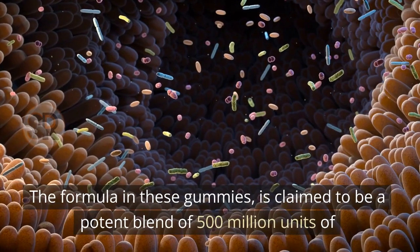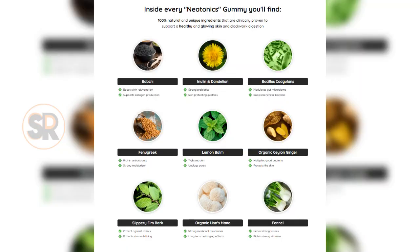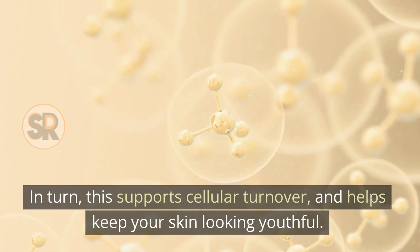The formula in these gummies is claimed to be a potent blend of 500 million units of extra-strong bacteria and 9 natural ingredients, all aimed at rejuvenating your gut health. In turn, this supports cellular turnover and helps keep your skin looking youthful.